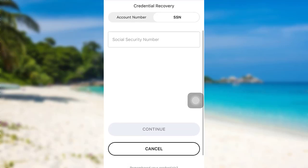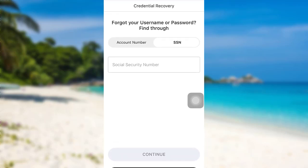Then, follow the further instructions provided and give all the required details. Finally, you'll be able to reset the password of your Toyota Financial Services account.